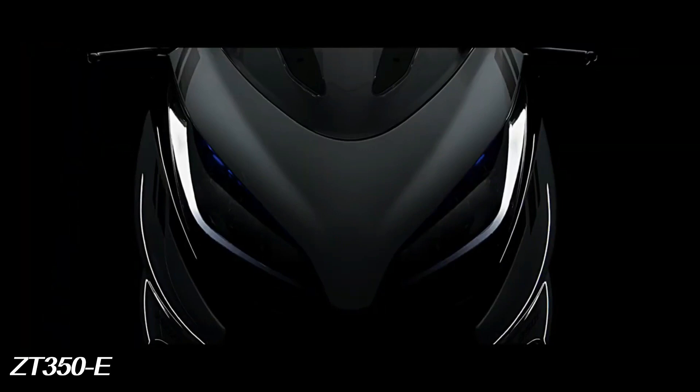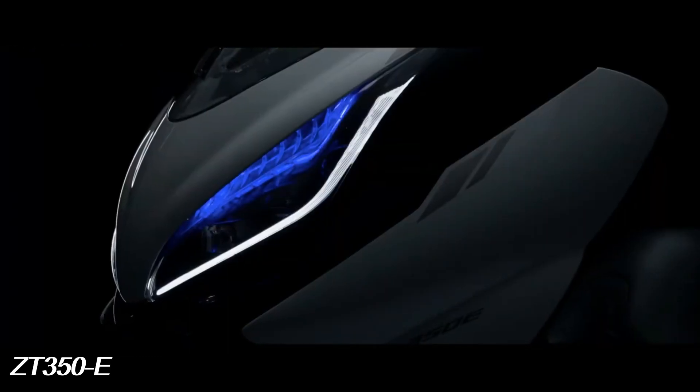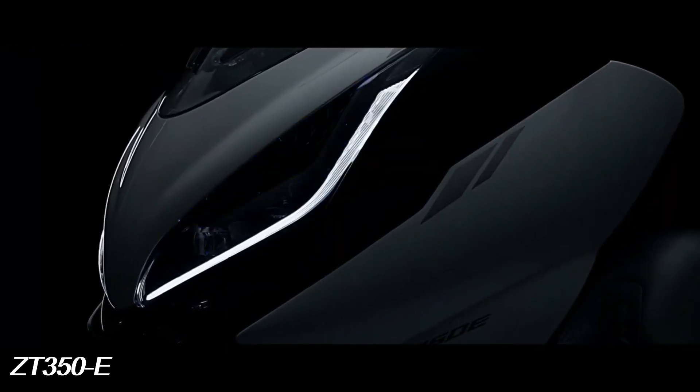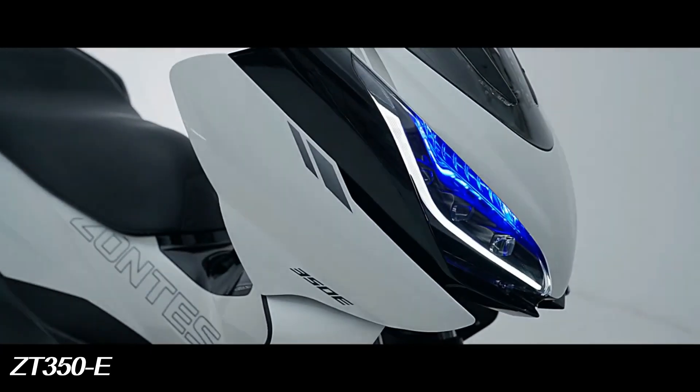This motorbike is equipped with a large capacity tank of 12 L to meet the needs of daily use. The very low consumption of 3.5 L per 100 km, obtained thanks to the new high compression engine, ensures long journeys.